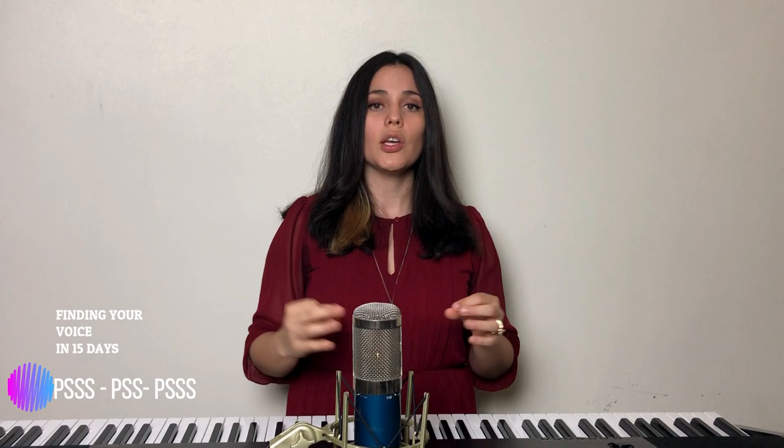We tend to sometimes slouch, so make sure you keep good posture — chest kind of open — that way you can control your singing a little bit better. We're gonna try it one more time: deep breath in. Alright, one last one: deep breath in.